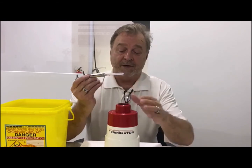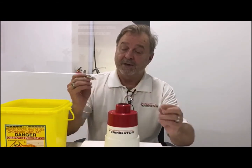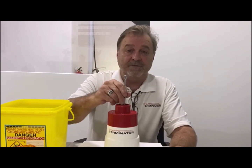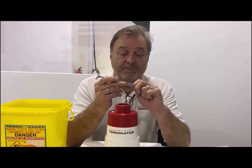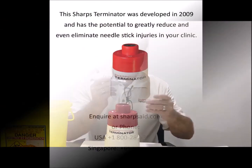The Sharps Terminator will be at the point of procedure. So following the procedure, the dentist will insert the needle right into the device, and just in a second the needle has been incinerated and there are no sharps. This piece here will just be placed into the Sharps box.